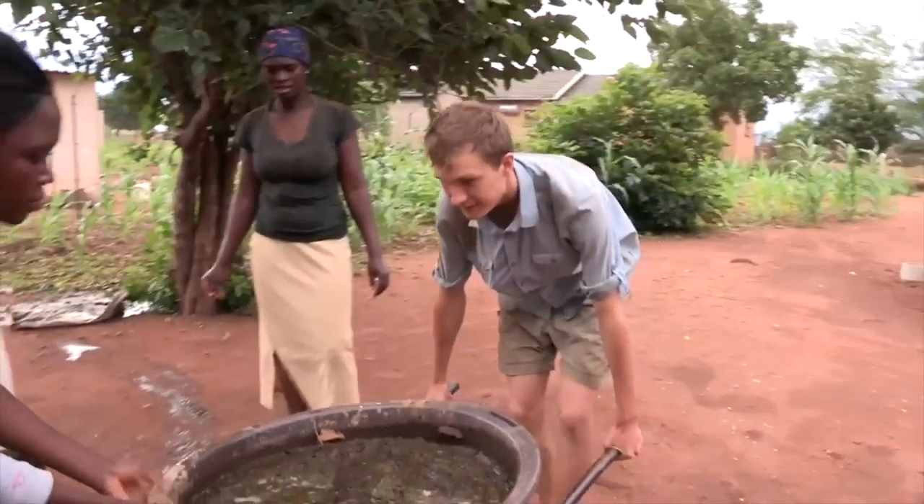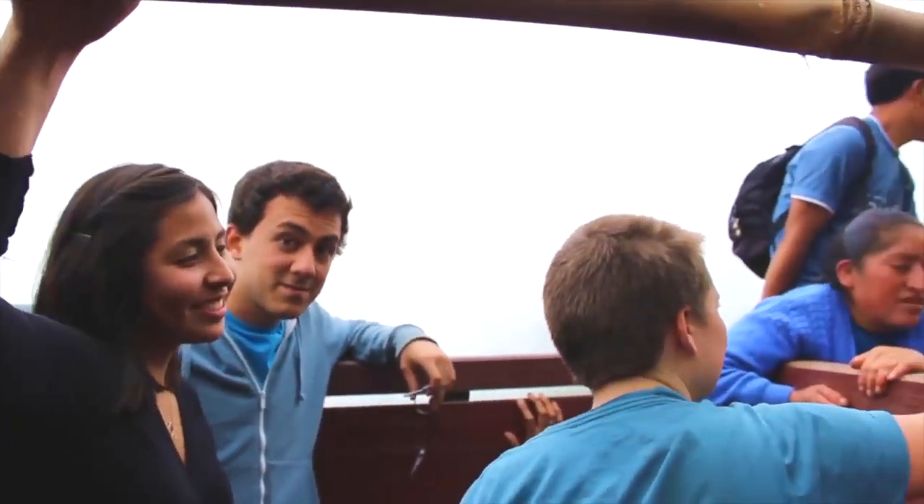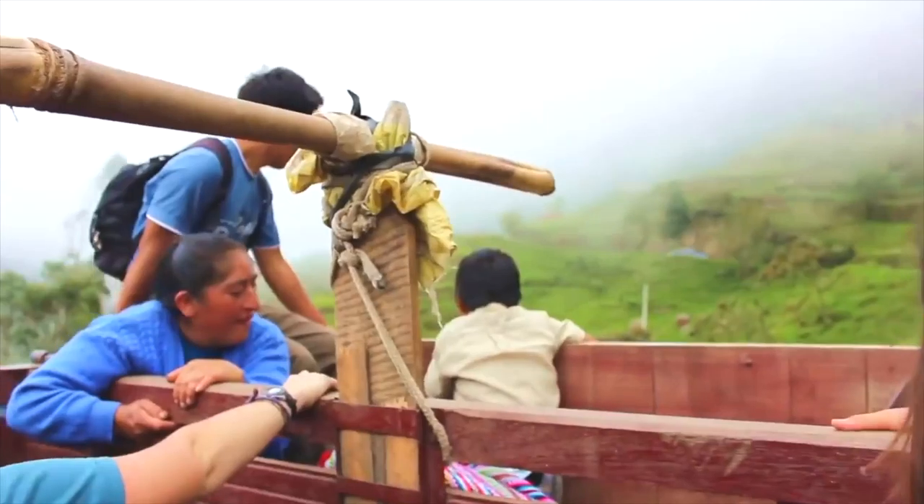The fact that students, every single semester, talk about how this has been a transformative experience for them, and talk about how they now think about the world differently, and how they want to go out into the world to make an impact — it's unbeatable.